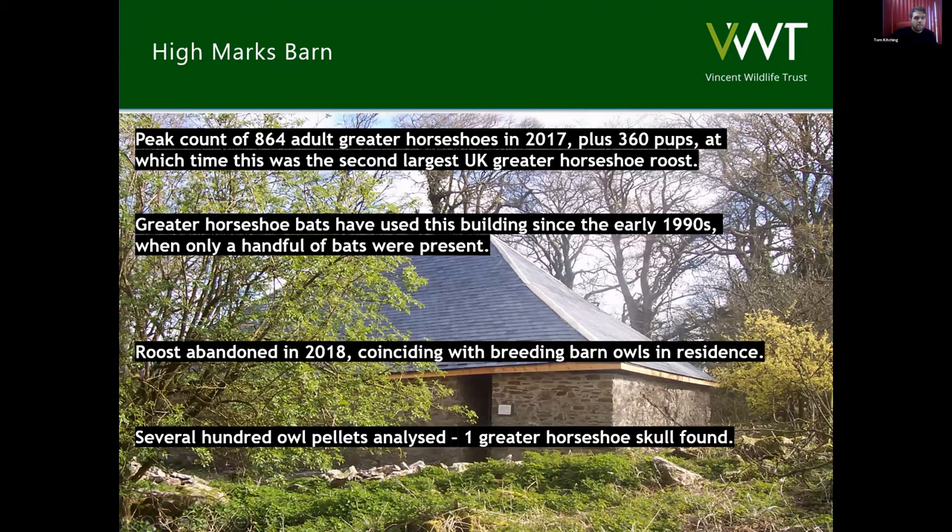Our other Devon site is Highmark's Barn, just off the River Avon, about eight kilometres north-east of Kingsbridge. In 2017 this was the second largest breeding colony of Greater Horseshoe bats in Britain. But unfortunately since 2018 there have been no bats present at all, following the building being taken up by barn owls that have been breeding in there. We did analyse the pellets of the owls found in the building and found a solitary Greater Horseshoe skull, so there may have been low levels of predation, but we believe predominantly it's disturbance within the building that is the issue.